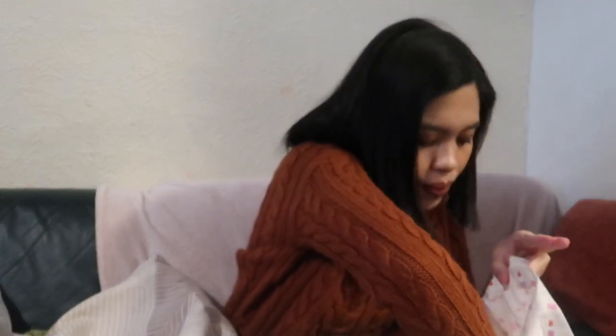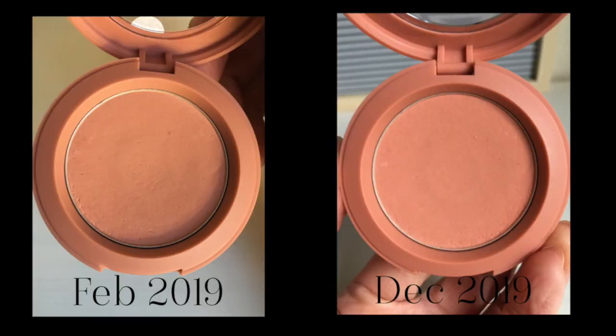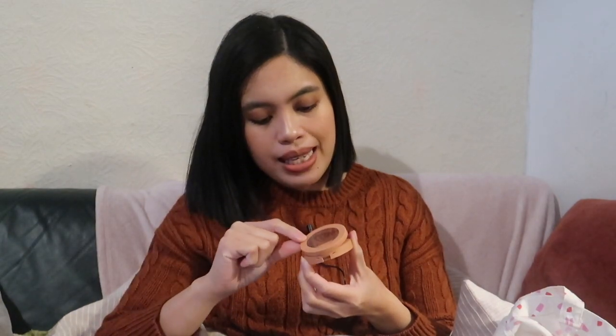The next one is the 3CE Face Blush in Rose Beige. I do see a bit of progress — I can already see the shape of the pan. I tried to use this as much as I can and I'll still continue using it. Hopefully I'll hit pan on this next year. It's a really pretty shade.